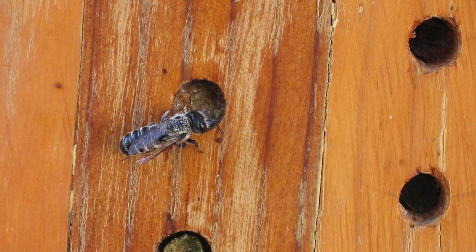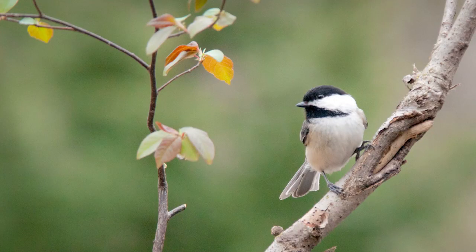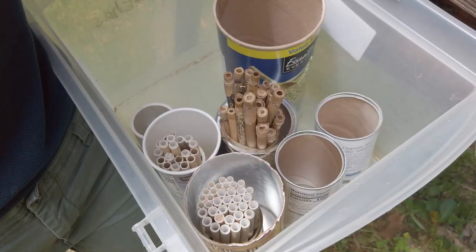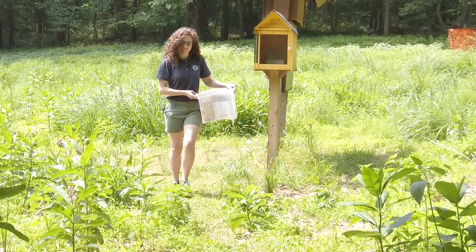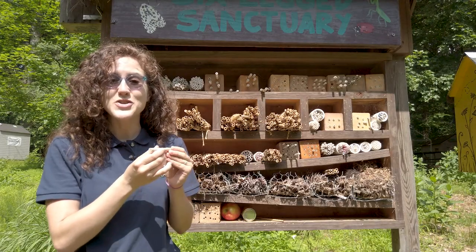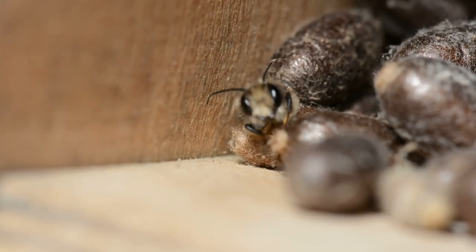The mason bees growing inside will continue to grow all summer and winter long. They could be eaten by predators such as birds, wasps, or parasites. At Brookside Nature Center, we take these tubes into a safe place during the winter to protect them. Then in spring, we put the tubes back and the adult mason bees chew their way out of the mud, emerge, and begin pollinating.